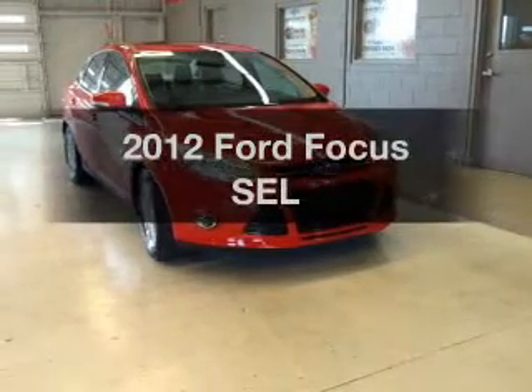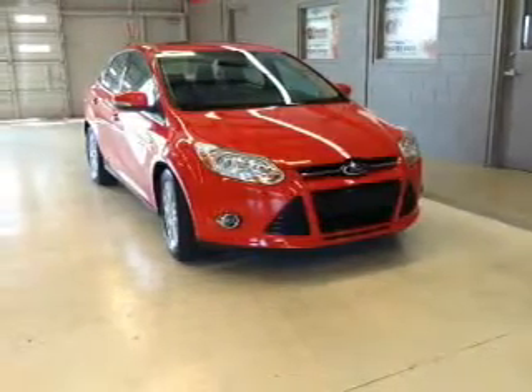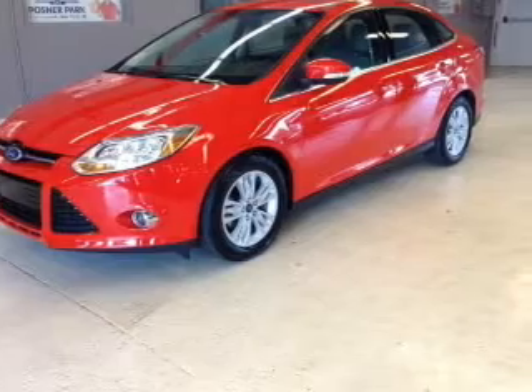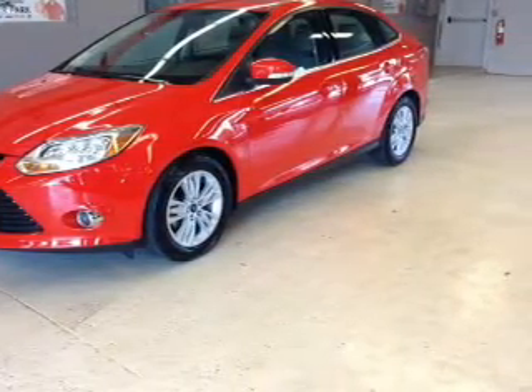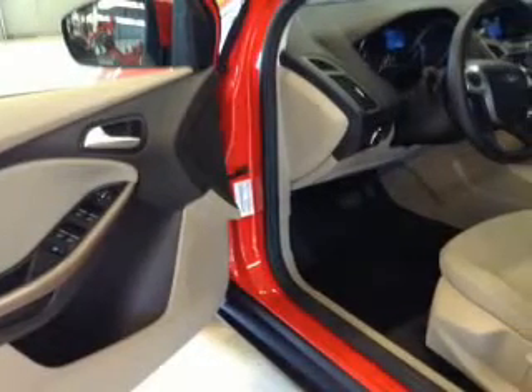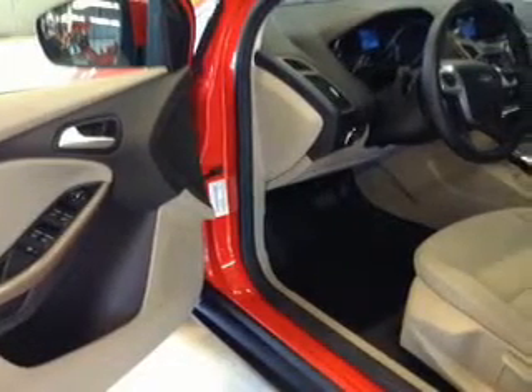Get noticed in this 2012 Ford Focus. Everything you need under one roof with this great vehicle. With an efficient four-cylinder engine, the powertrain includes front wheel drive, connected to a smooth shifting six-speed automatic transmission.